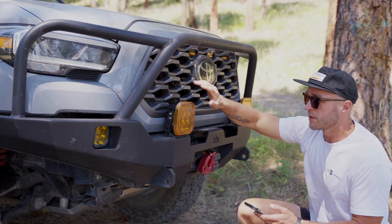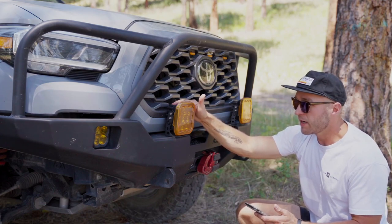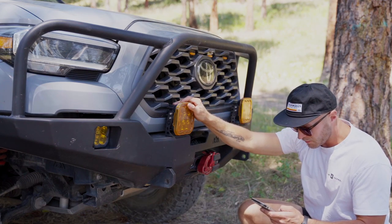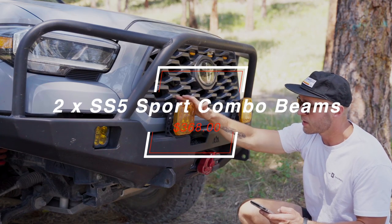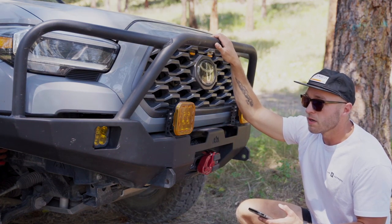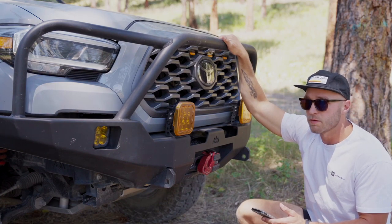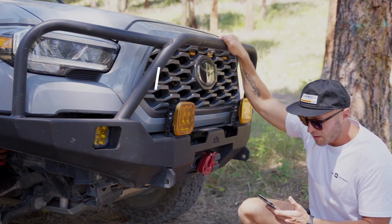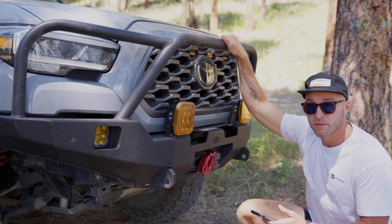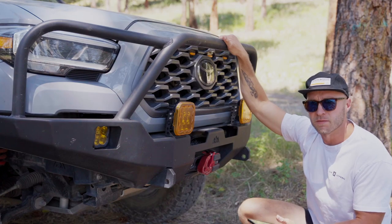While we're in the front, the lighting I have here are Diode Dynamics SS5s — I also have these up on the roof. The two running in the front, including the amber covers, cost me $368 at purchase. The fog lights I'm running are not SAE approved, so I only turn them on off-road. Those were $175 from Diode Dynamics as well — one of the first lighting purchases I made, and I've basically run Diode Dynamics ever since.